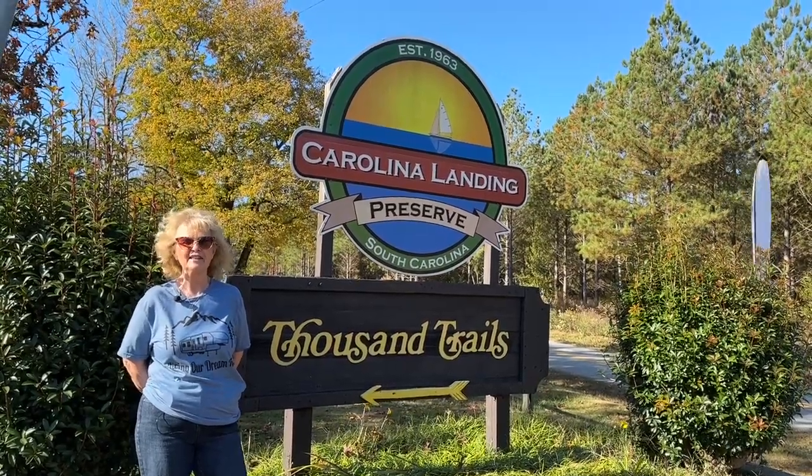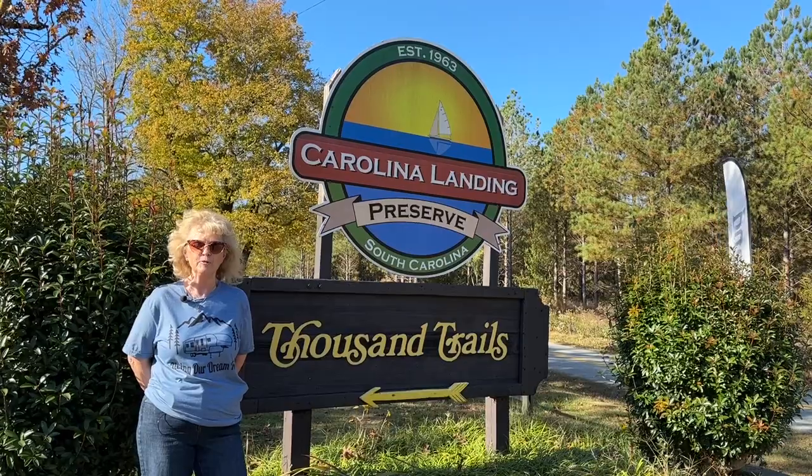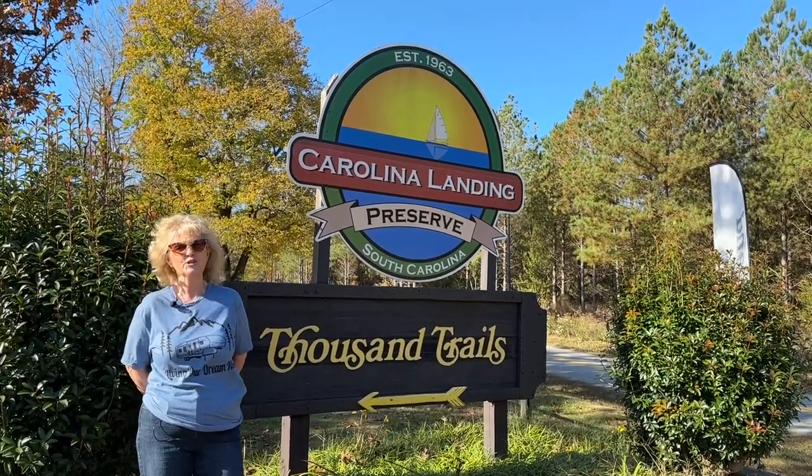We have arrived at Carolina Landing RV Resort in Fair Play, South Carolina. Let's go check the place out.